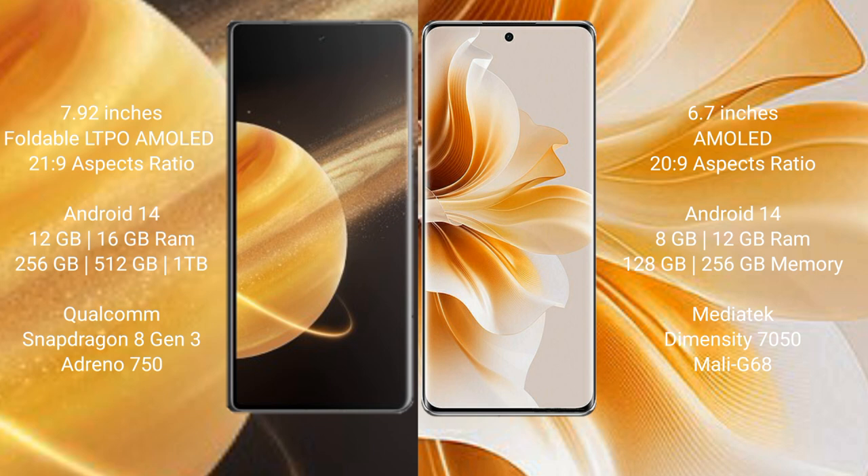Honor Magic V3 runs on the Android 14 operating system. OPPO Reno 11 also runs on the Android 14 operating system.